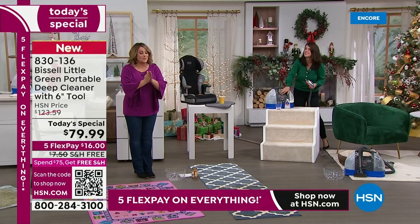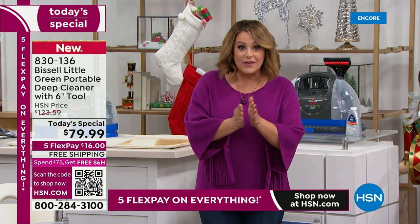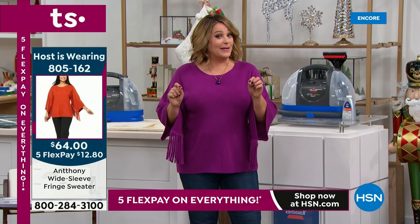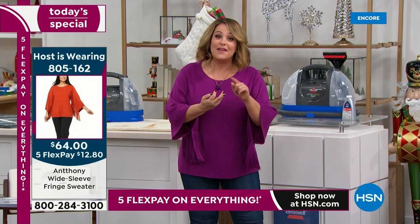We have the lowest price we found, and this is the lowest price we have ever done in the history of the Little Green here at HSN, which we can never keep in stock. We are processing your orders — HSN.com is the fastest way to go. This is our best value of the day.